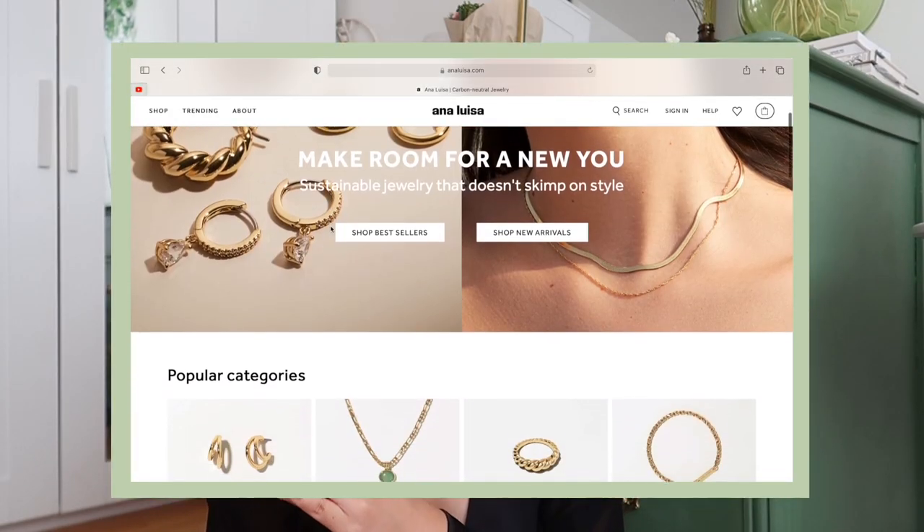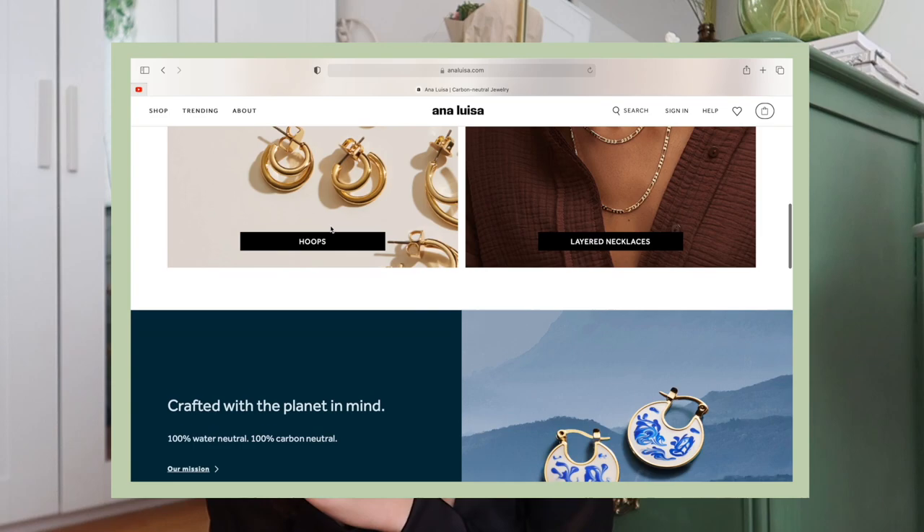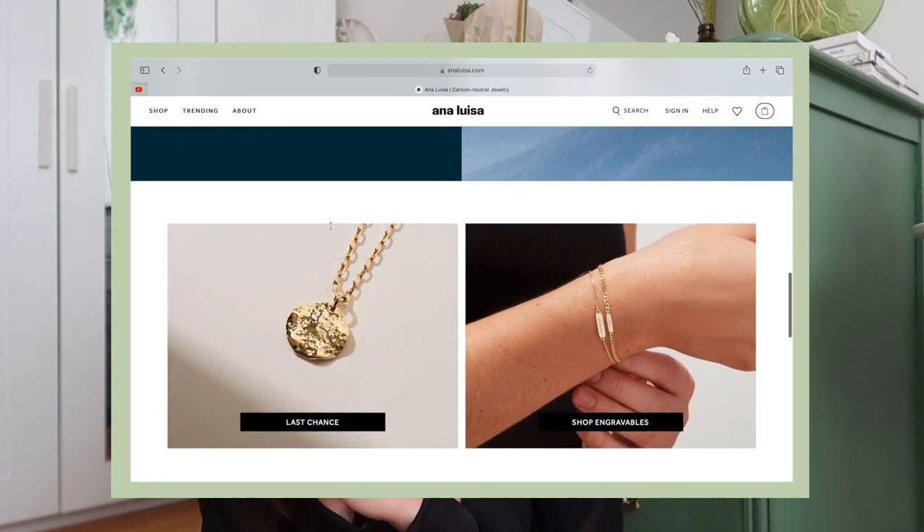I'm very excited for this video because I'm partnering with Ana Luisa. I've been eyeing their jewelry pieces for the longest time now. If you haven't heard about Ana Luisa, they're a jewelry brand that offers high quality pieces at an accessible price. I just really love how timeless and minimal their pieces are. Above all, I really love what they stand for — they are a sustainable brand. They are carbon and water neutral.